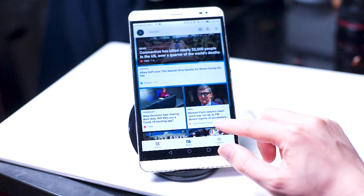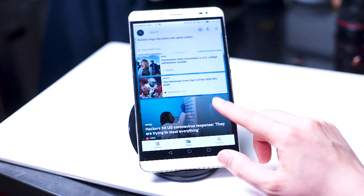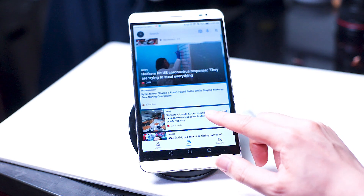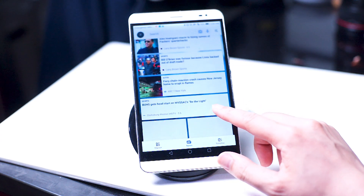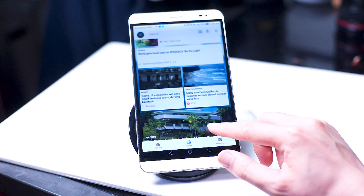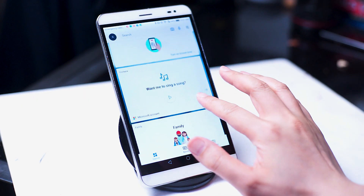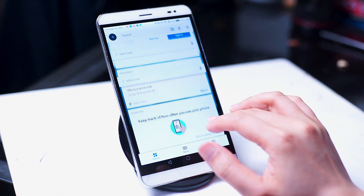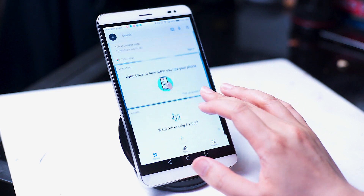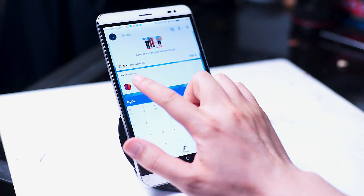The newsfeed operates like its namesake — a standard newsfeed — presented in a very slick and well-designed way. It would certainly be a pleasure to read the news on one of the two screens of the Microsoft Surface Duo. On closer inspection though, the newsfeed of the Microsoft launcher is a lot more than just a standard newsfeed — it's actually an incredibly customizable widget platform, and unsurprisingly, it has built-in functionality that lets users easily and quickly integrate Microsoft's suite of mobile apps into the newsfeed.